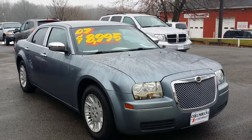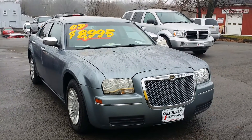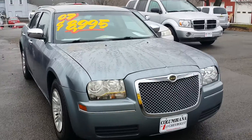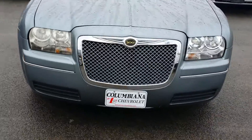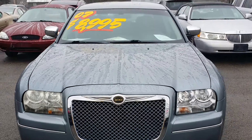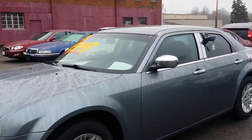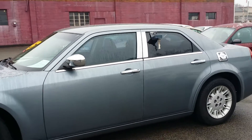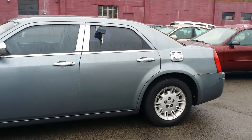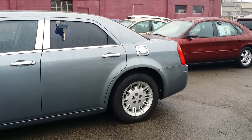Here you can see where we had it priced. You do get the price that you found there on the internet. Beautiful looking car. Nice Chrysler grill. Here we are looking at the driver's side. You got some slightly tinted windows there.